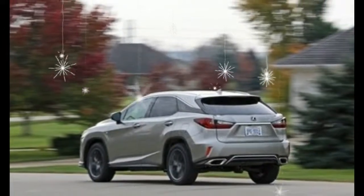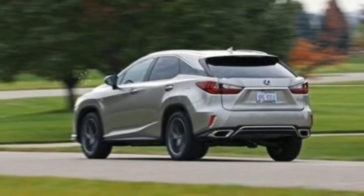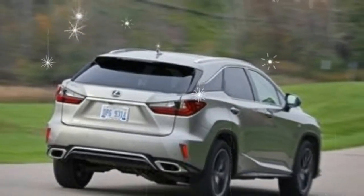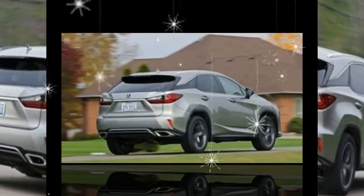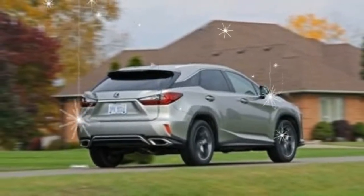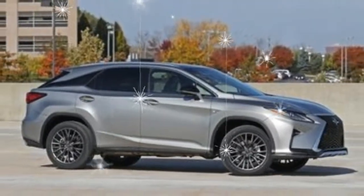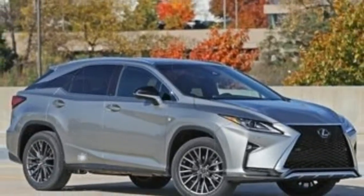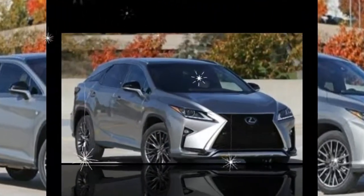What's new for 2017? The big news is that the Lexus Safety System Plus is now standard equipment and includes automated emergency braking with pedestrian detection, adaptive cruise control, lane departure alert, and lane keeping assist. Blind spot monitoring with rear cross-traffic alert and rear automated emergency braking are optional, as are front and rear parking sensors and a 360-degree camera.